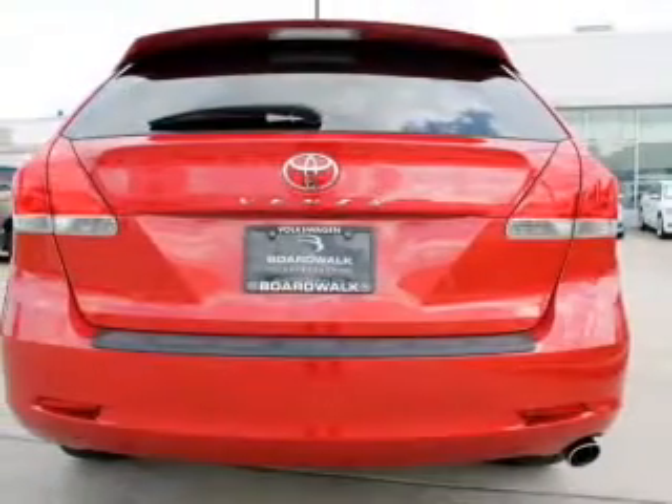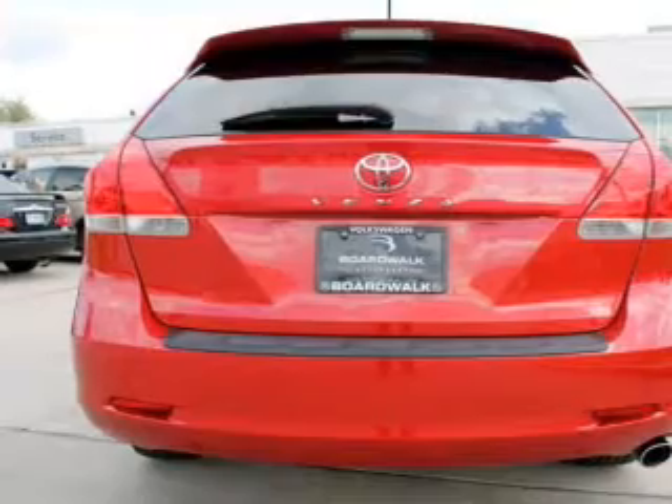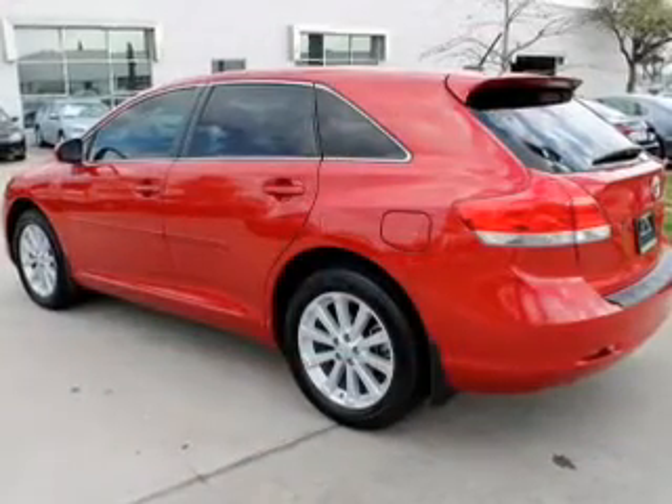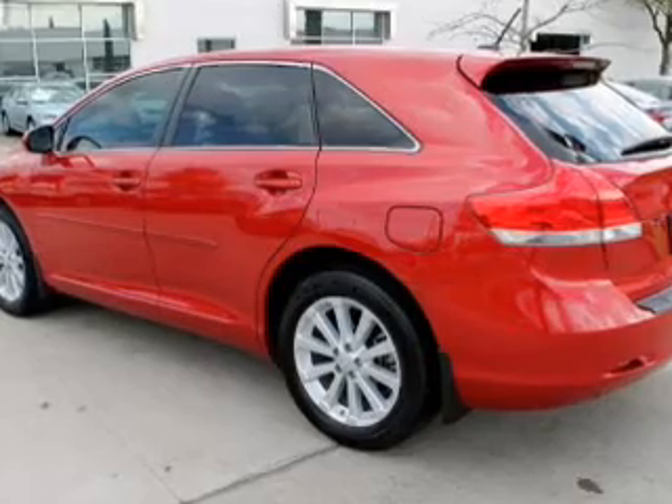With an efficient four-cylinder engine, the powertrain includes front-wheel drive, driven by a six-speed automatic transmission. Premium wheels give a more luxurious look. Brake safely with the anti-lock braking system.